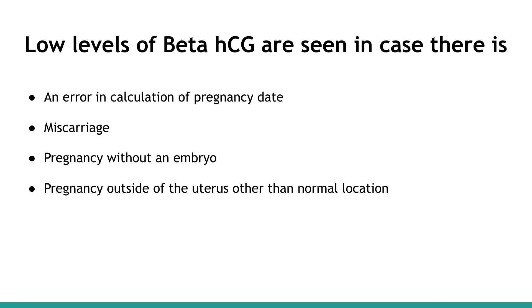Low levels of Beta-HCG are seen in cases where there is an error in calculation of the pregnancy date, miscarriage, pregnancy without an embryo, or pregnancy outside of the uterus — that is, other than the normal location.